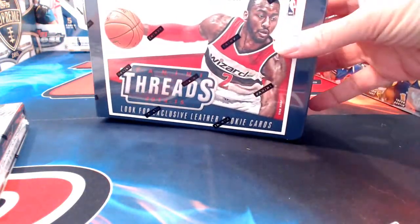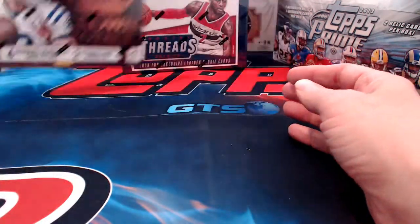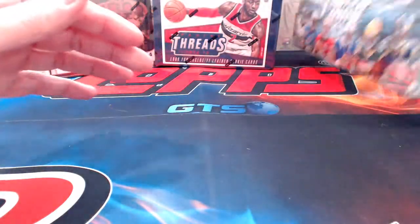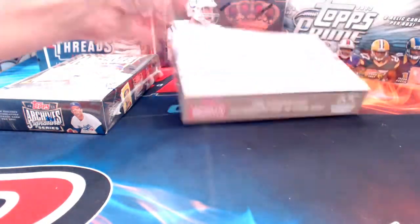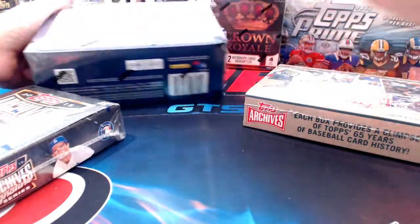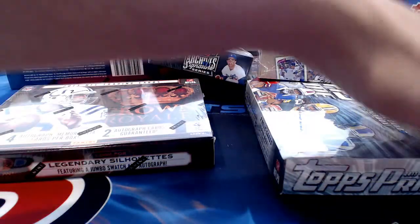Here are the possibilities: we have this box of Threads from 2013-14 with about four hits in it; Crown Royal Football with four hits; Topps Prime Football with four hits; Topps Archives Signature Series from 2015 with one hit; and Archives 65th Anniversary Edition with one guaranteed autograph hit. We'll number them: Threads is one, Crown Royal is two, Prime is three, Archives is four, and the 65th Anniversary is five.